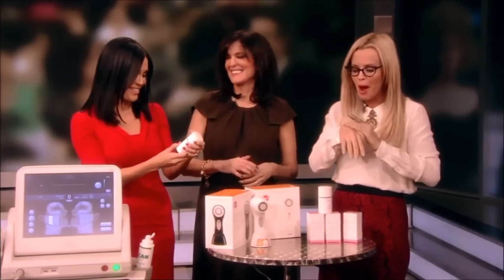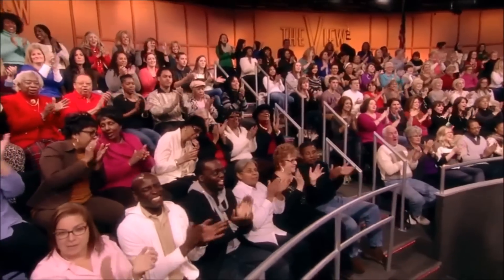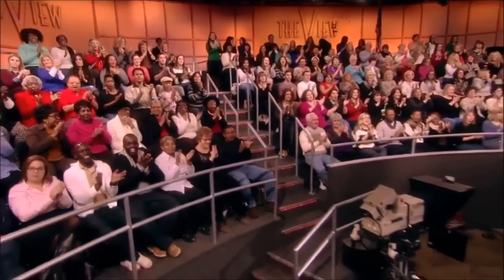Thank you to Dr. Doris Day. Members of our audience are going home with some of the products featured here today — how awesome is that? We will be right back. I'm taking this too!